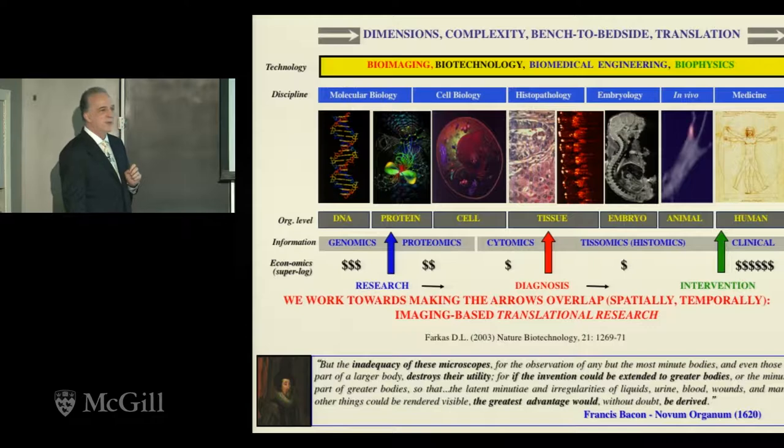If you think that's a novel idea, here's Francis Bacon — 400 years ago, not having seen a microscope — basically saying that microscopes are great, but what would be really great is to have microscopic resolution in the body. Then you can really say something.